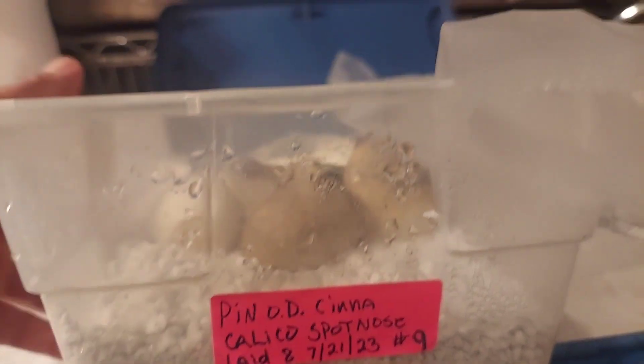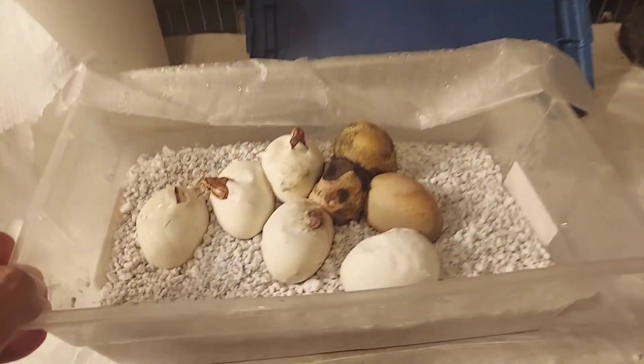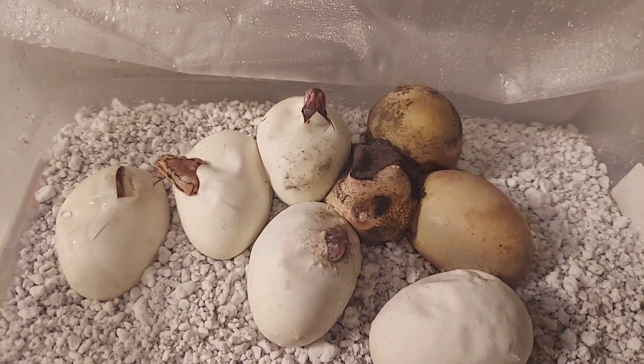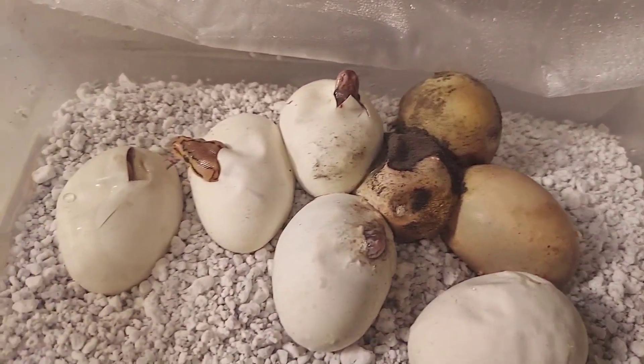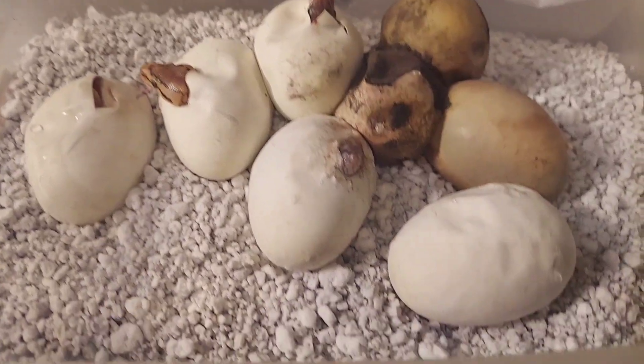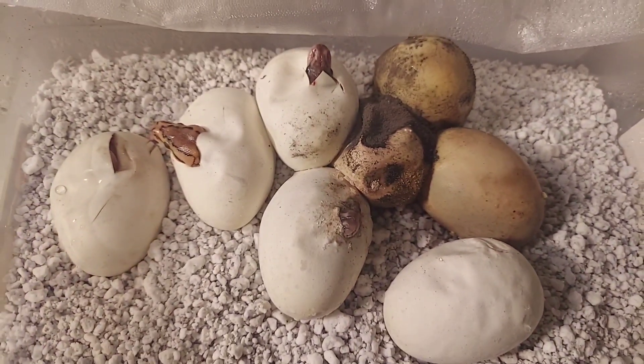I already took the cover off and the pressure seal off. As you can see, looks like three of the eggs went bad, but we got four that have pipped. This one I don't think has pipped yet — we're gonna go ahead and cut this clutch.